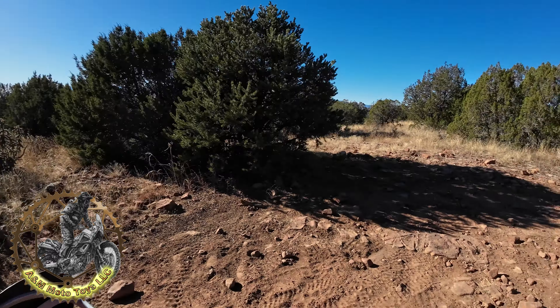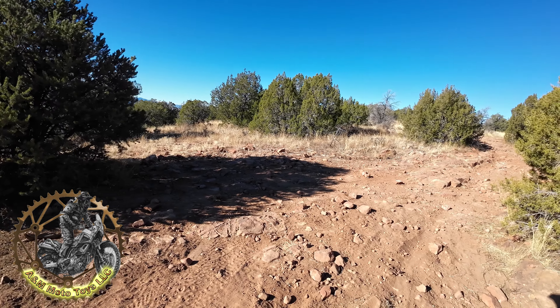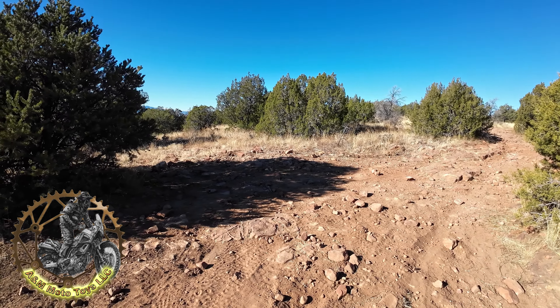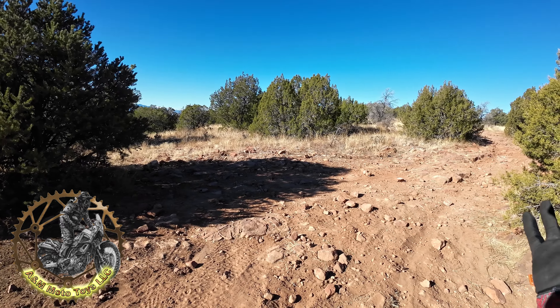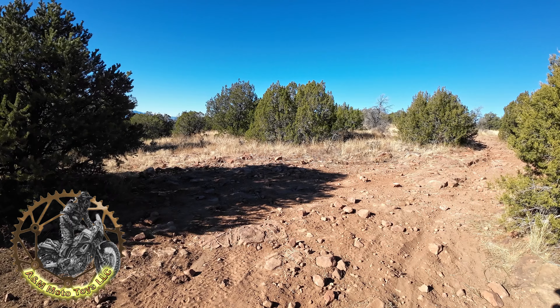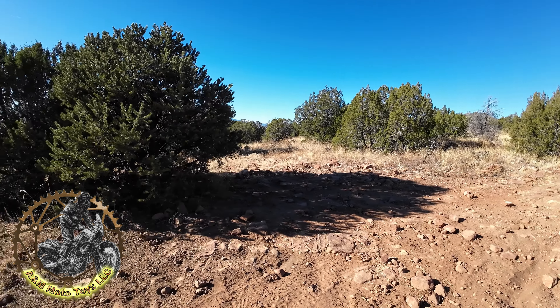That's 6102E. Hopefully you all enjoyed. Check the description for a link to Co-Trux with this road slash trail. Hopefully you enjoyed the video. Y'all take care. Stay well, stay safe my friends. Have a good one. Bye.